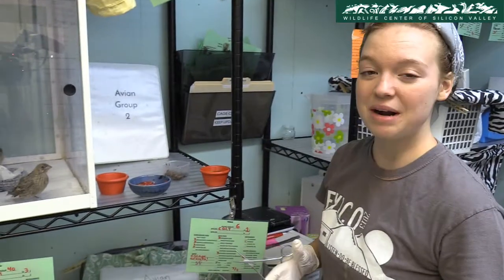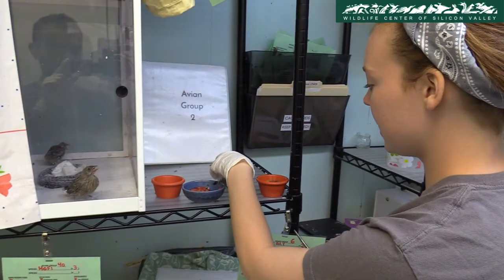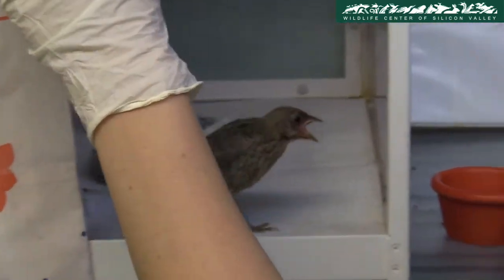Now we're going to feed the brown-headed cowbirds and the house sparrows. We have some berries, mealworms, crickets, and soaked dog food. We feed them every hour.